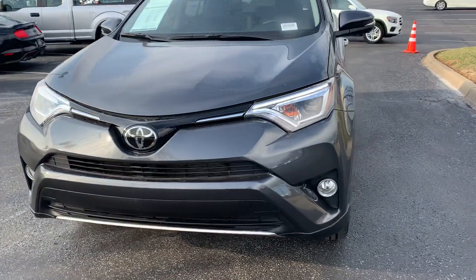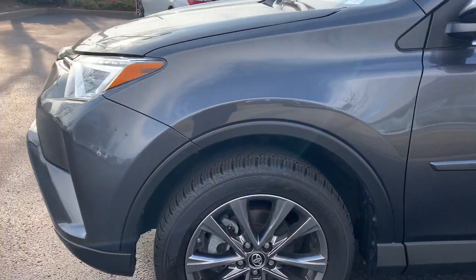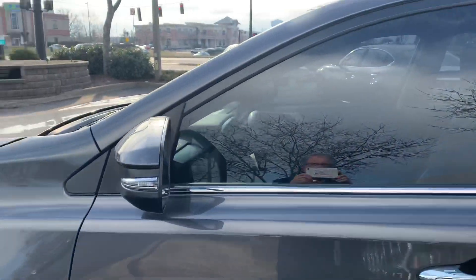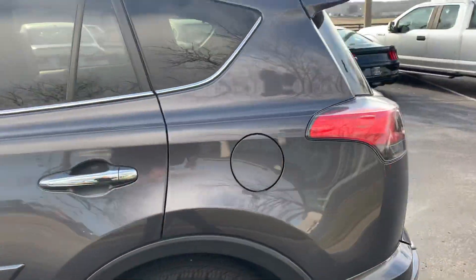LED lights on the front, beautiful condition. Body side moldings — you'll notice the wheels, tires are new, tinted windows, and it does have a blind spot monitor on the mirror there. Moving around to the side and the back.